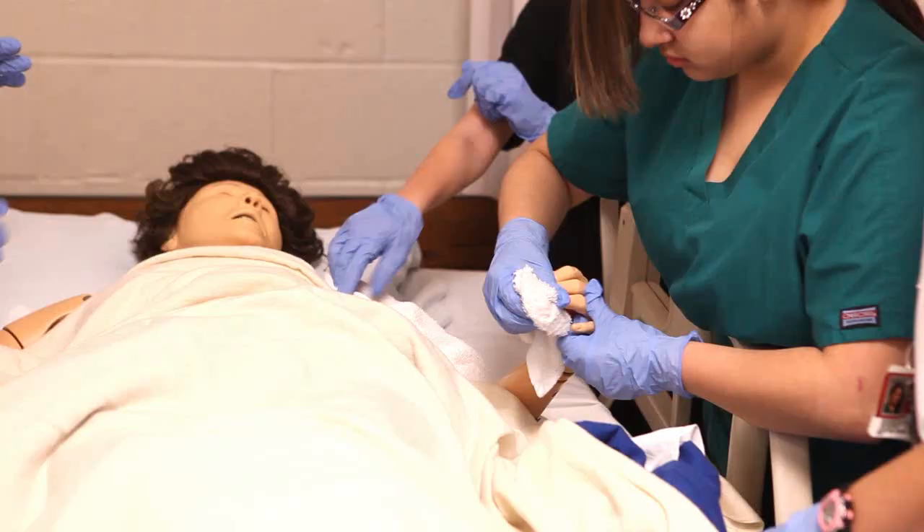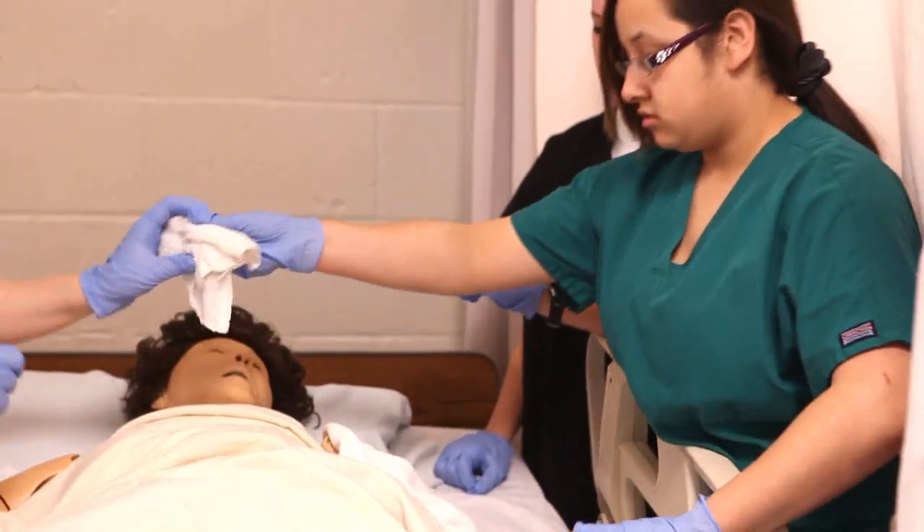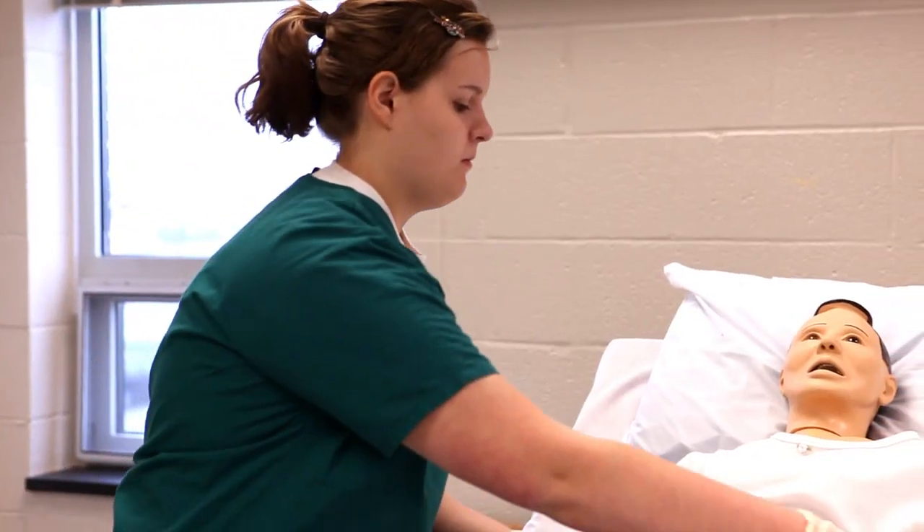Ever since I was a little kid, I always wanted to be a doctor. My parents always bought me doctor sets and everything, and I always wanted to be one. You can earn credits in high school for HACC, and you can earn credits so that you don't have to take those classes when you get to college.